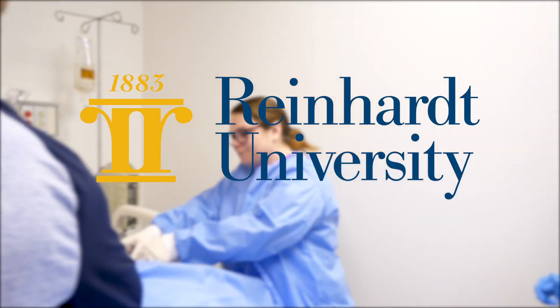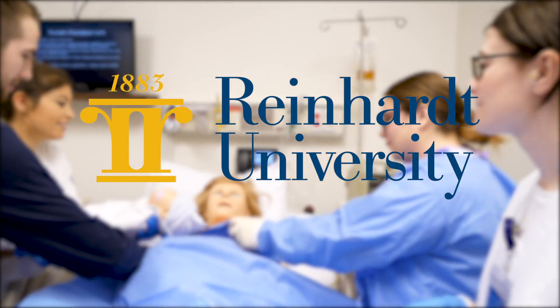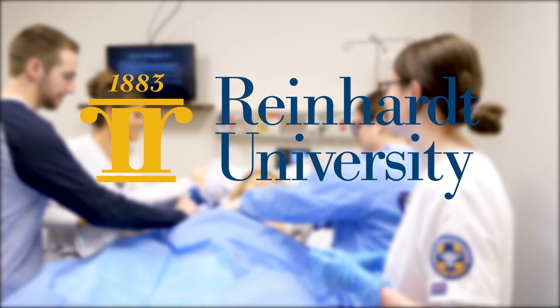At Reinhardt University, we are developing nursing professionals who will be the best in the world and the best for the world.